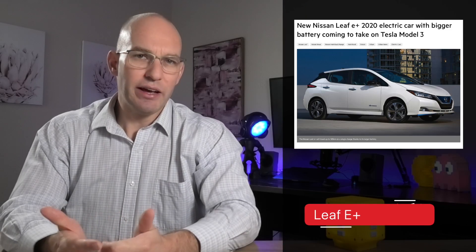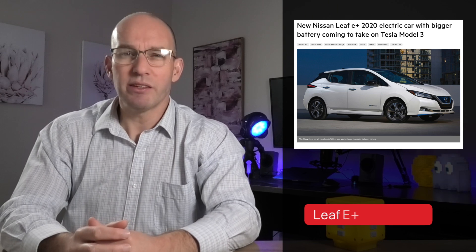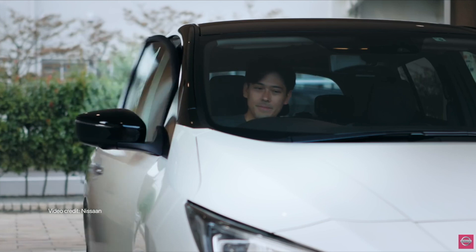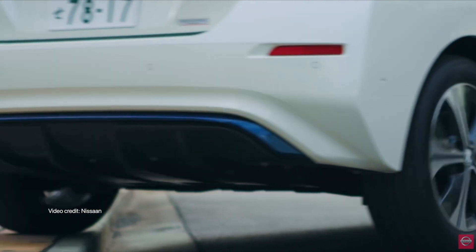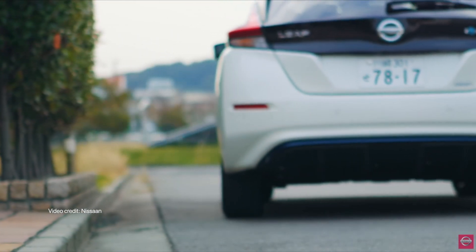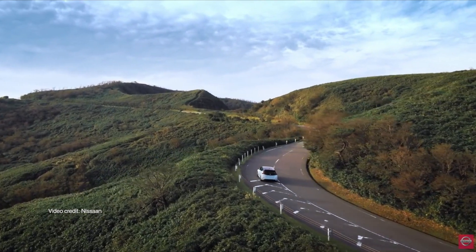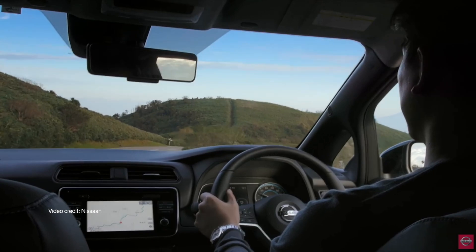Cars Guide learnt last weekend that Nissan Australia is preparing to launch the Nissan Leaf E+, the 62 kWh version with a range of 395 km on the WLTP cycle, compared to the current 270 km — though again, this is claimed range. Nissan's managing director Steven Lester said: we don't have a date yet, but we look forward to giving the Leaf more visibility soon — with an awkward wink.